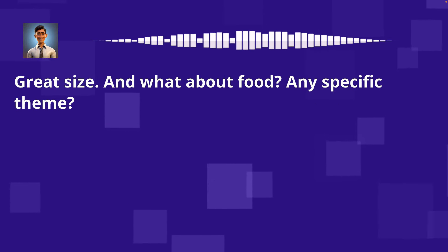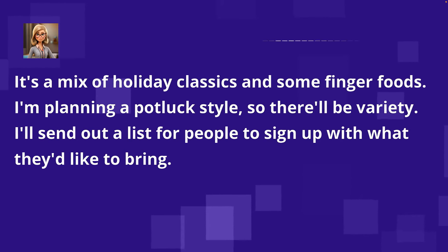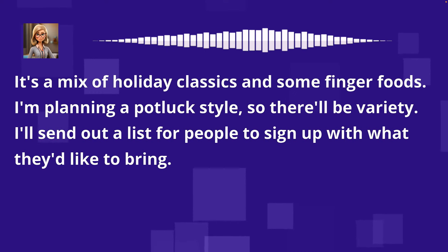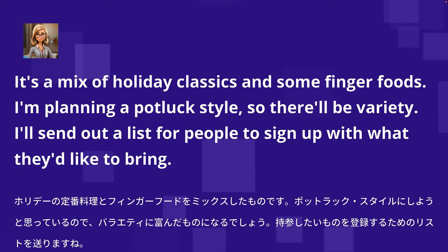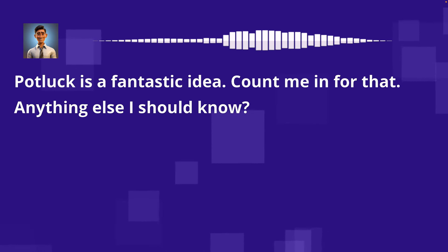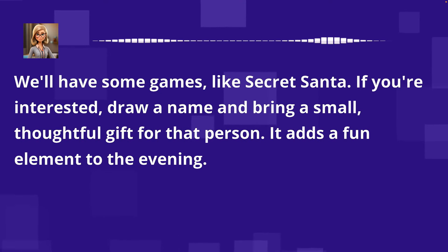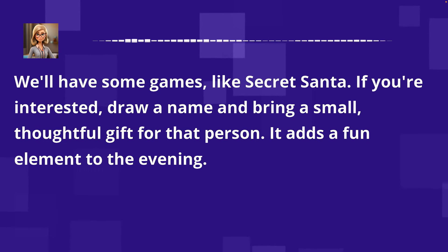Great size. And what about food? Any specific theme? It's a mix of holiday classics and some finger foods. I'm planning a potluck style, so there'll be variety. I'll send out a list for people to sign up with what they'd like to bring. Potluck is a fantastic idea — count me in. Anything else I should know? We'll have some games, like Secret Santa. If you're interested, draw a name and bring a small, thoughtful gift for that person. It adds a fun element to the evening.